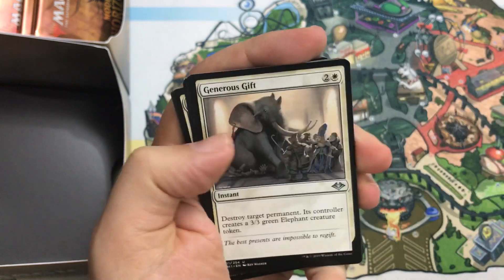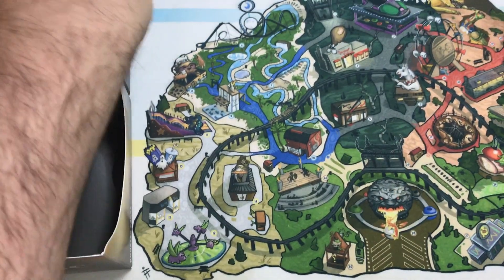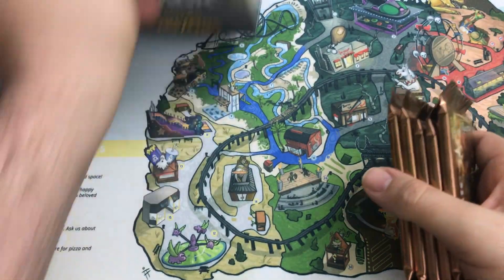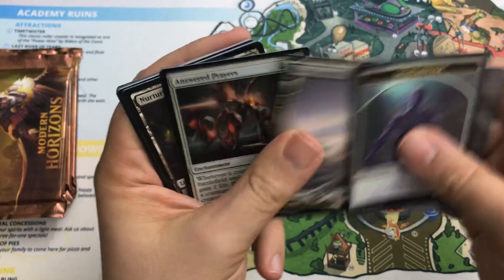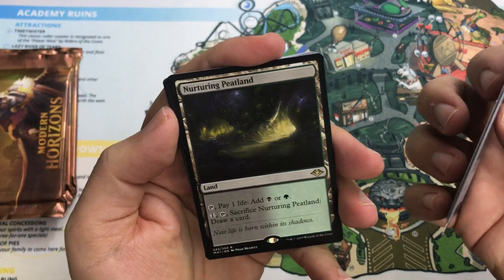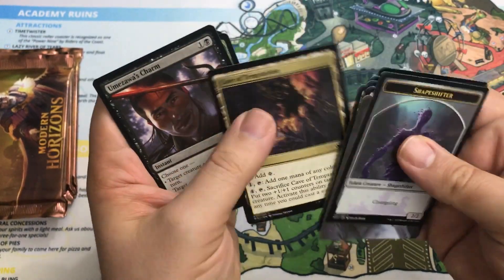On Thin Ice is our rare. Another Generous Gift — nothing wrong with that. We're getting low, last five packs. Nurturing Peatlands — I'll take it! There's our third Horizon Land. Man O' War, a good unlimited card. So let's say one more mythic, like a planeswalker, and three more Horizon Lands — that's what we want.